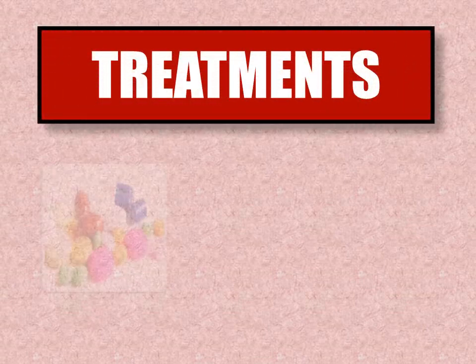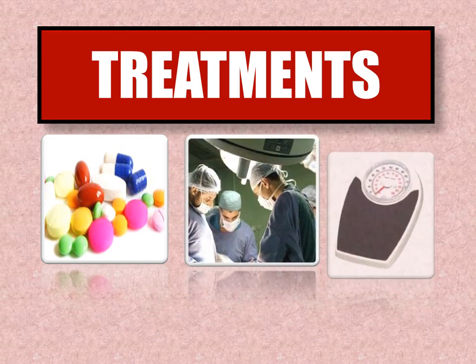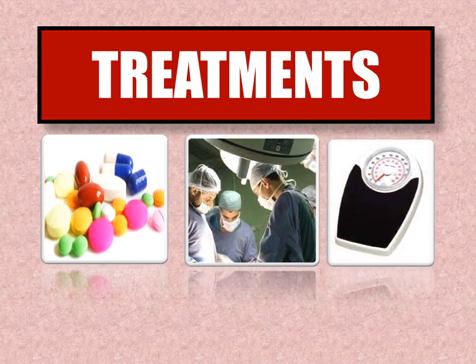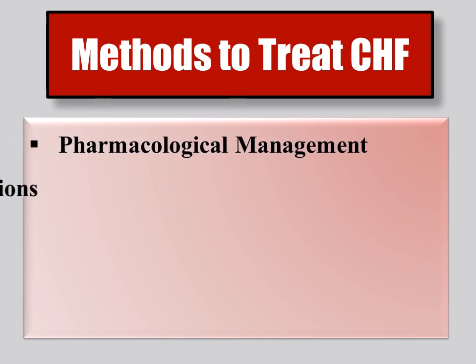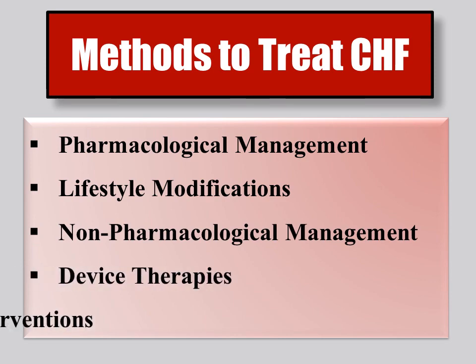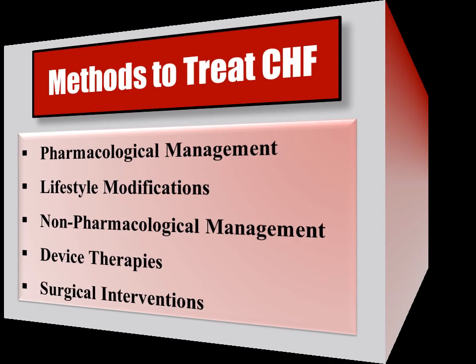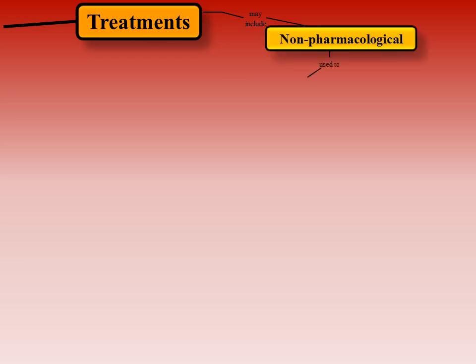Today there are more options available to treat heart failure than ever before. Regular medications and lifestyle changes coupled with careful monitoring is the first line of treatment. Three methods commonly used to treat congestive heart failure patients are pharmacological management, lifestyle modifications, non-pharmacological management, device therapies, and surgical interventions.